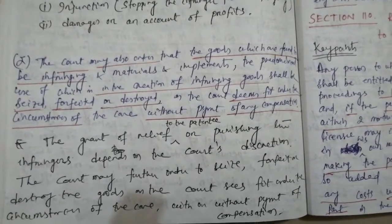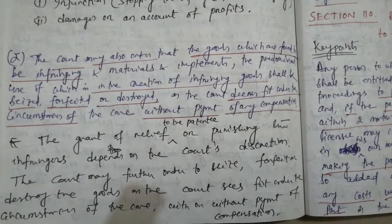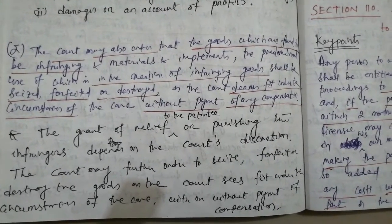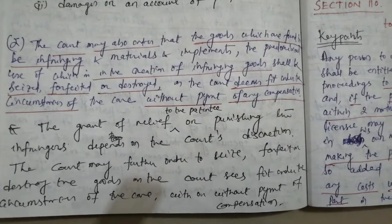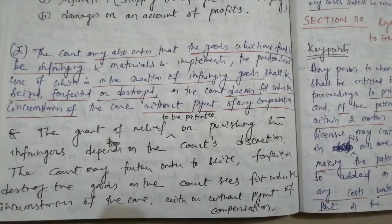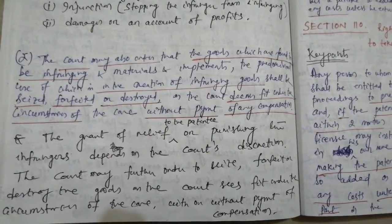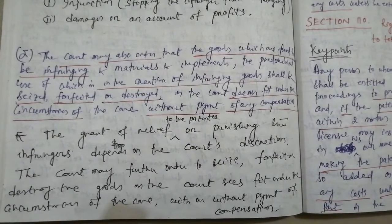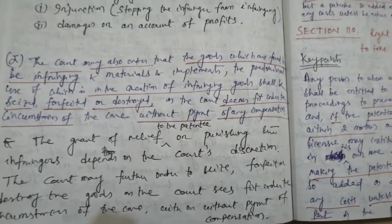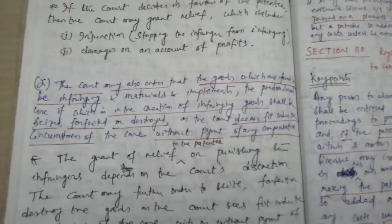Next one is subsection 2: the court may also order that the goods which are found to be infringing, and materials and implements the predominant use of which is in the creation of infringing goods, shall be seized, forfeited or destroyed, as the court deems fit under the circumstances of the case, without payment of any compensation. Please observe the underlined words and read the subsection carefully with the punctuation marks.